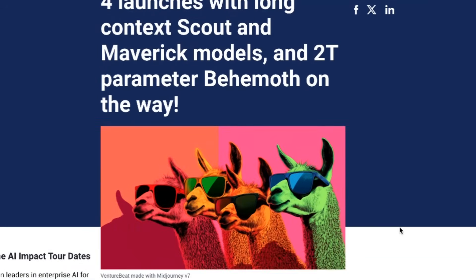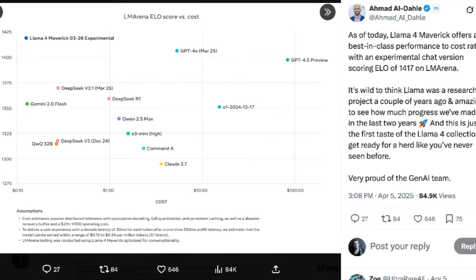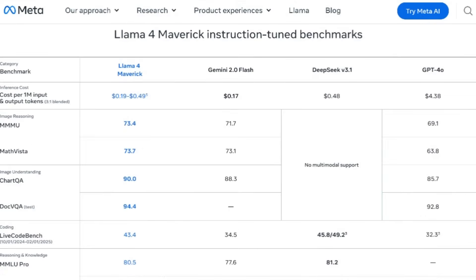Inference service provider Groq has the hosted model available already. Scout costs 11 cents per million input tokens and 34 cents per million output tokens, while Maverick's prices are 50 cents and 77 cents per million for input and output respectively — both models undercutting DeepSeek, Gemini 2.0 Flash, and Qwen's QWQ32B. When it comes to benchmarks, the new models look comparable to their peers. Maverick beats out GPT-4o and Gemini 2.0 Flash on most multimodal reasoning benchmarks. Notably, neither of those models are true reasoning models utilizing Chain of Thought or Test Time Compute.